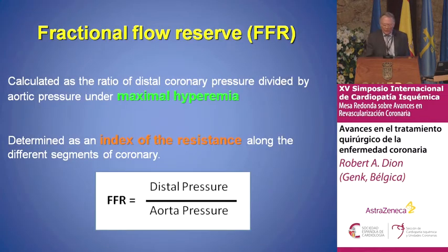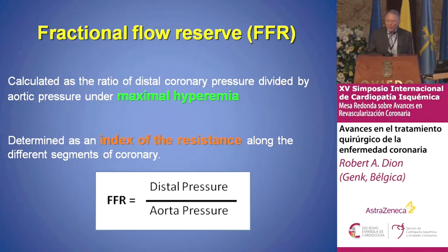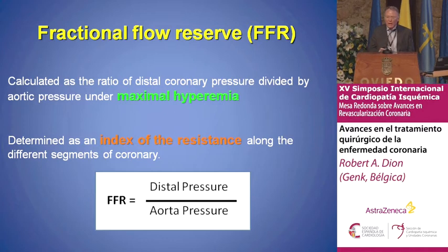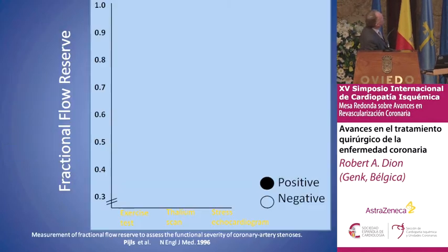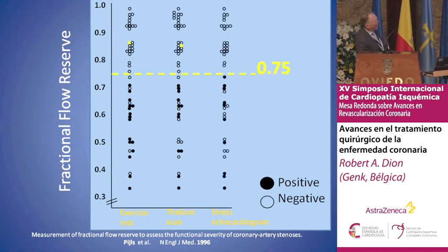We have a small reserve about the remote myocardium — this is the solution. We have to abandon being blind plumbers and bypass only the grafts that are really important on ischemia and on the runoff. We have set the limit to 0.75 FFR. A paper from Nico Pijls from Eindhoven, published in the New England Journal of Medicine, shows that using the stress test, thallium scan, or stress echocardiography related to the FFR, 0.75 is really at the limit of significance.